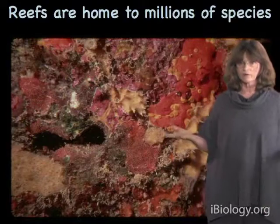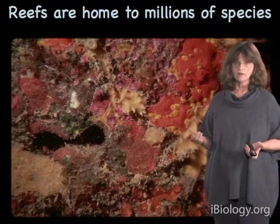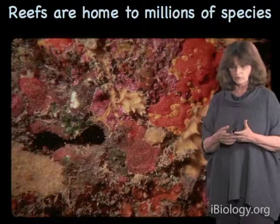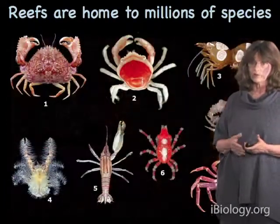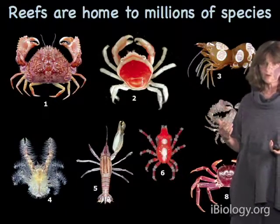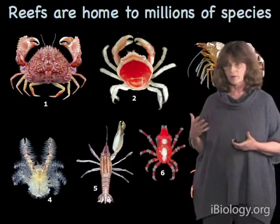So why does this matter? Why do we actually care about coral reefs in the context of climate change? Well, first of all, they're home to millions of species. How many millions? We don't actually know, but millions — large numbers. In fact, coral reefs are really the most diverse environment that we have in the ocean.